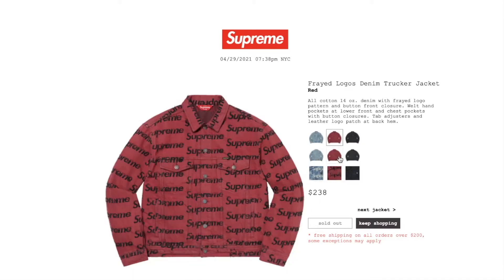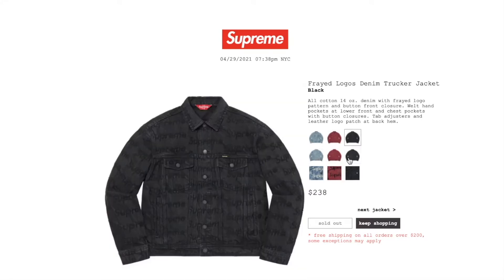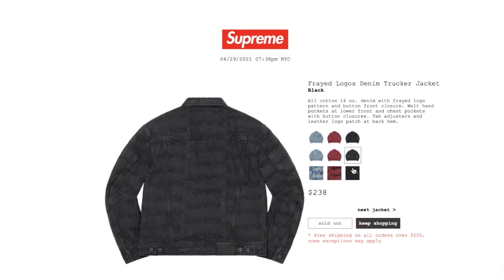The red color is sold out, and the black color is also sold out.